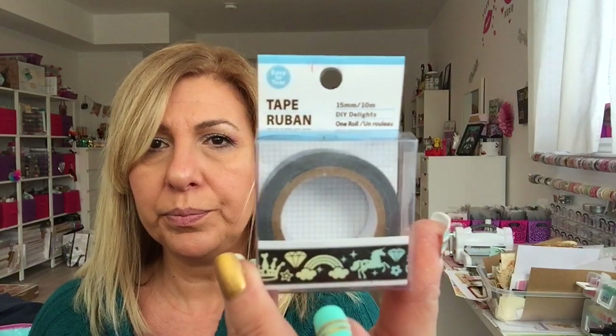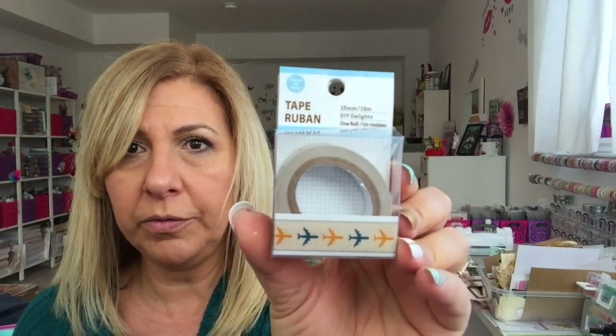And lastly, there was a ton of new washi tape but I just picked up three of them. I got the unicorn one, the airplane one — because I love anything with airplane travel — and I got this one. So that was it for my Dollar Tree haul.